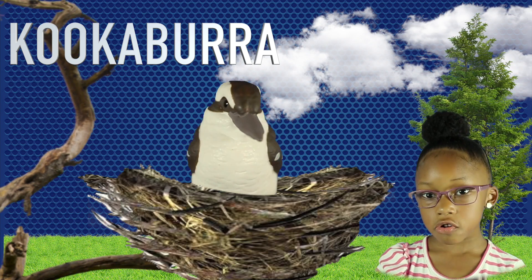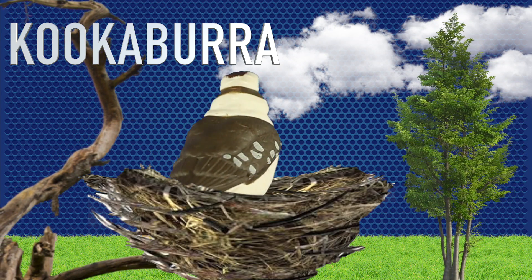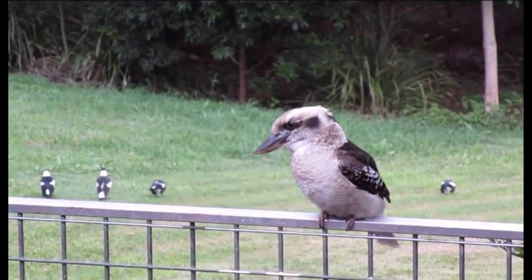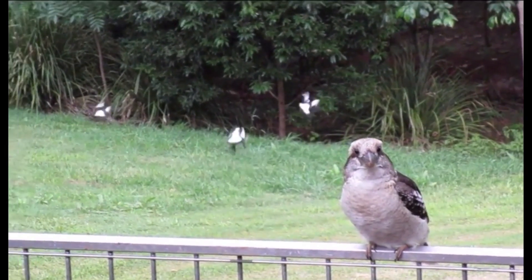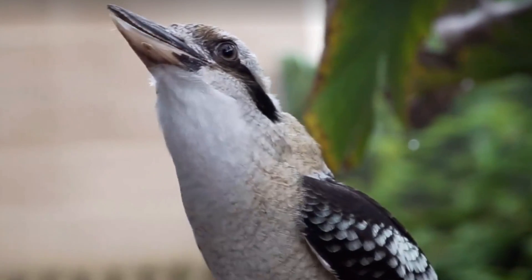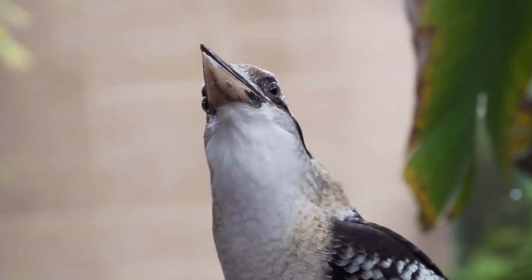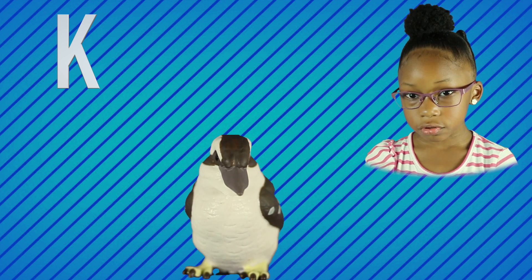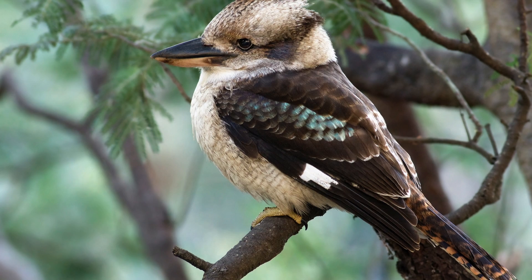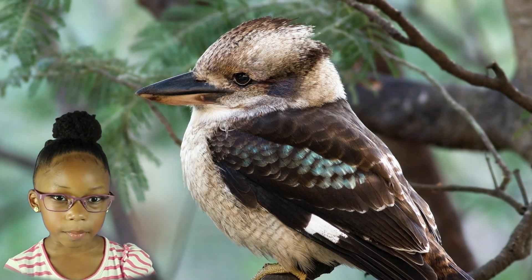K is for kookaburra. Wow, look at the kookaburra on the fence. Ooh, the kookaburra is singing. K is for kookaburra. Bye-bye kookaburra.